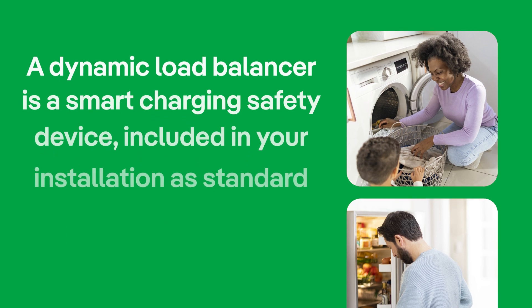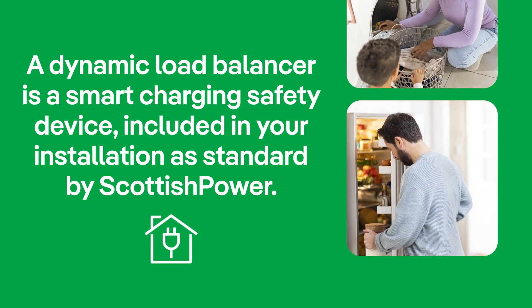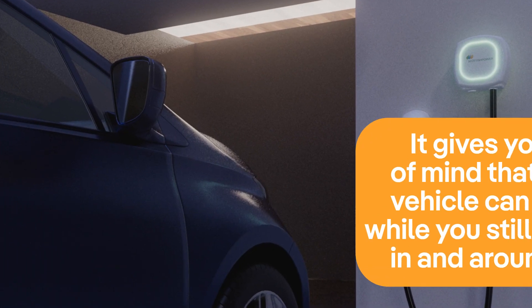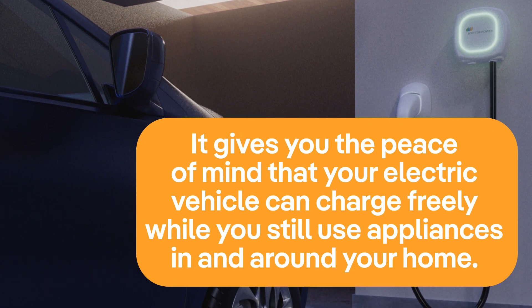A dynamic load balancer is a smart charging safety device included in your installation as standard by Scottish Power, that gives you the peace of mind that your electric vehicle can charge freely while you still use appliances in and around your home.